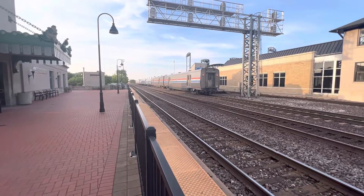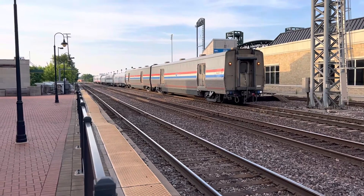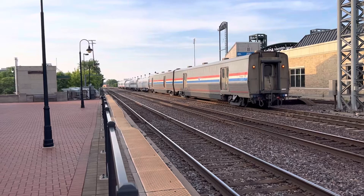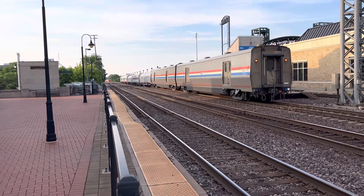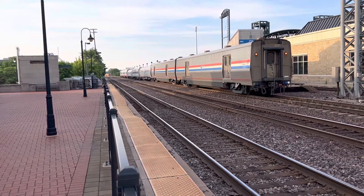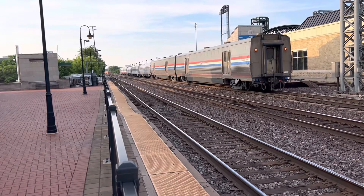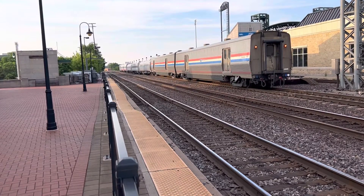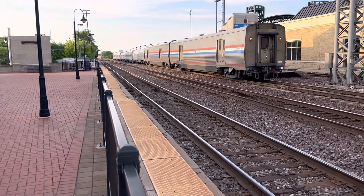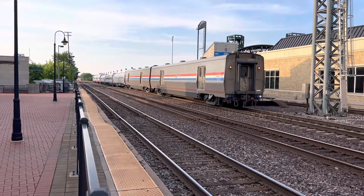So, here we go. What a mishmash of cars. I think there's even a Bombardier Horizon car there in the consist.